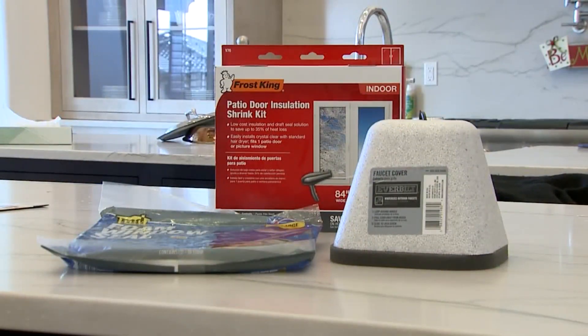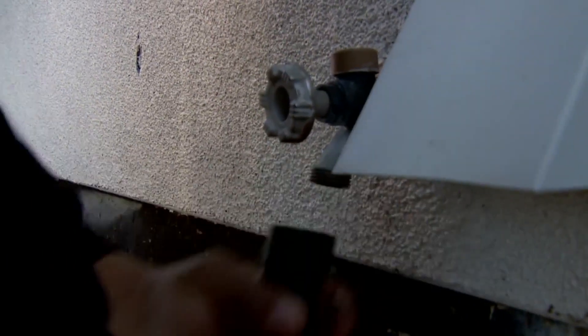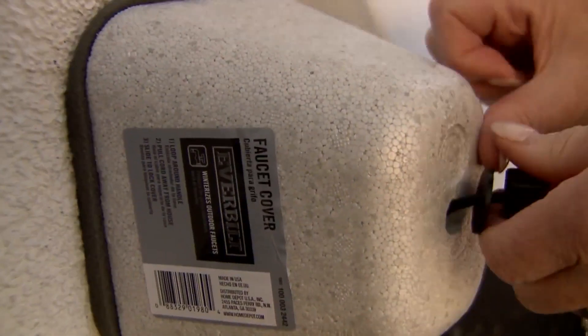To prevent pipes from bursting, insulate pipes along exterior walls or unheated basements. And make sure to unscrew your hose from your outdoor spigot — Mendez says that's the most common mistake he sees. He says: 'I do suggest to remove it because that causes a freeze on your hose bib and it cracks inside your house, which will cause thousands of dollars of damage.'